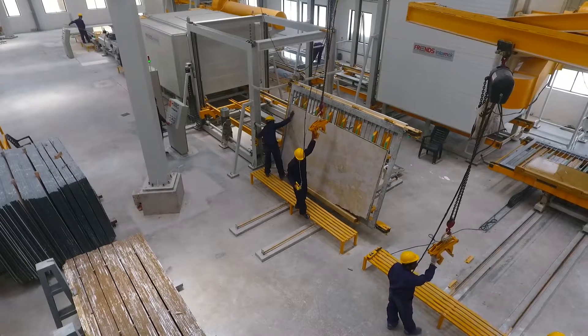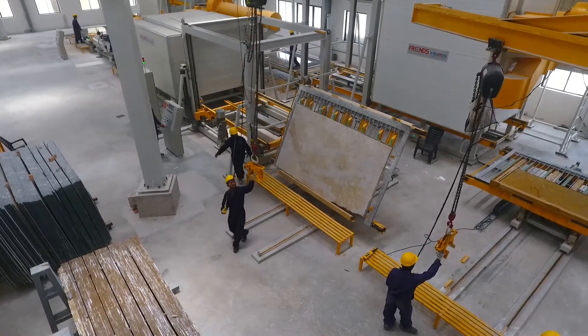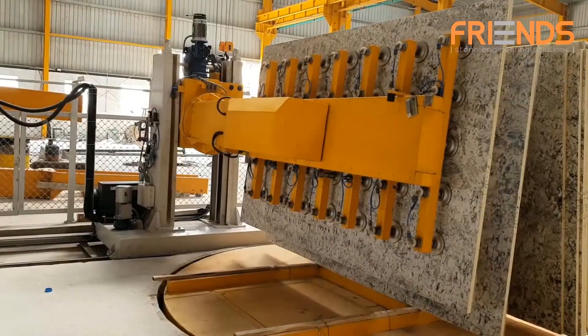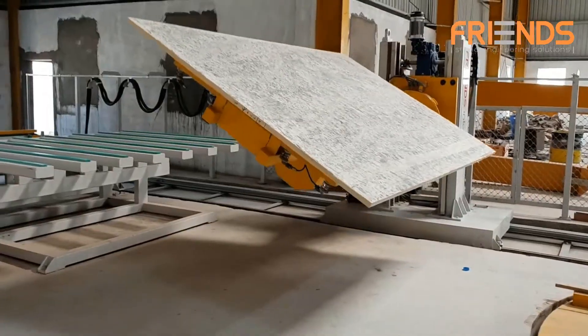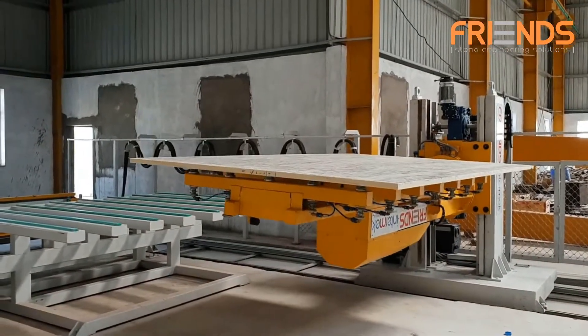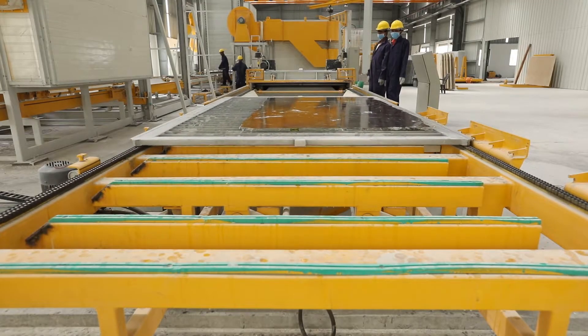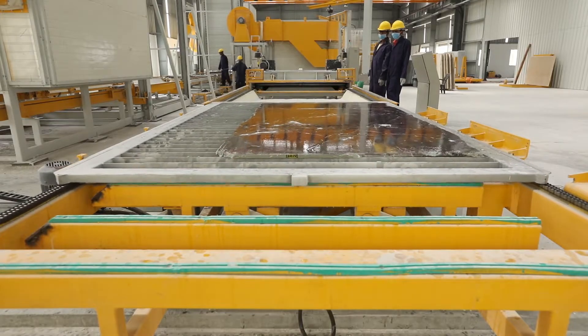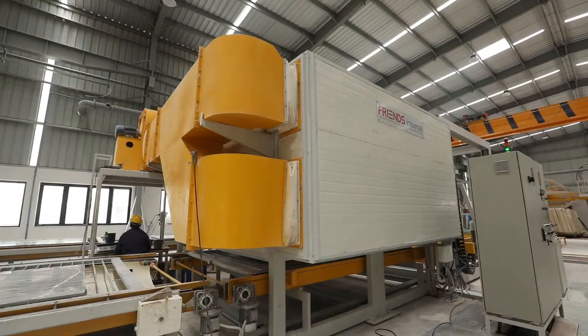The loading and unloading of slabs can be done manually with the help of tilting trolleys or an armed crane, or automatically with the help of our multi-axis robot for open book matching of slabs. Tilting robot loading and unloading can be performed from the same station or different stations depending upon the customer's requirement.